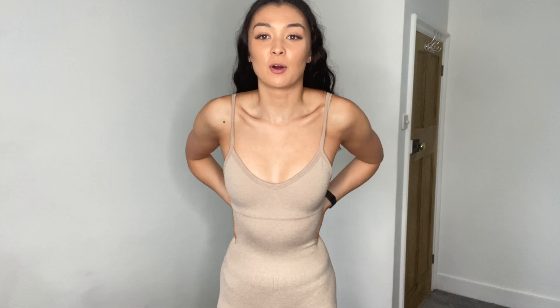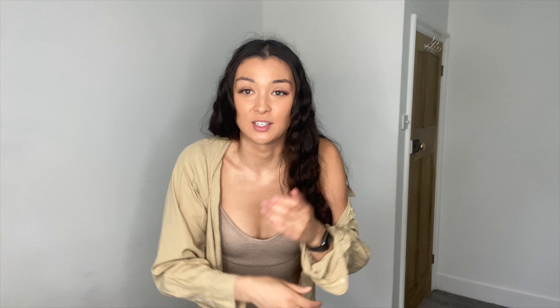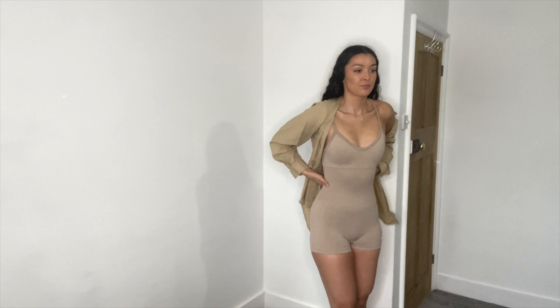I'm actually really surprised because it is really figure-hugging and it fits so nicely. It's basically like wearing a seamless top and seamless shorts apart from the bandage bit in the middle. This is definitely something I wouldn't wear to the gym — it's a bit too much for that. But I'd wear it with an oversized shirt for a casual look. Yeah, I'm actually really feeling this one.